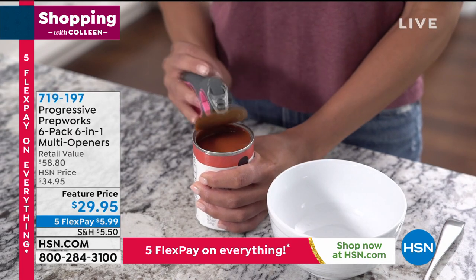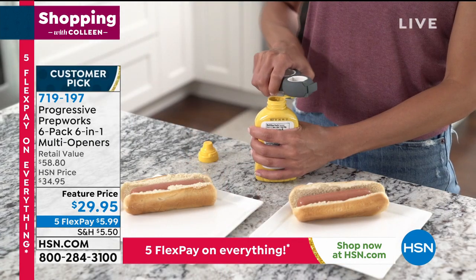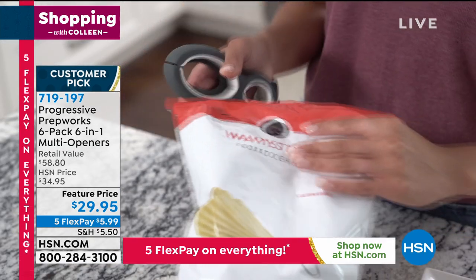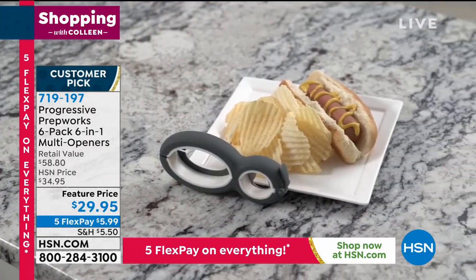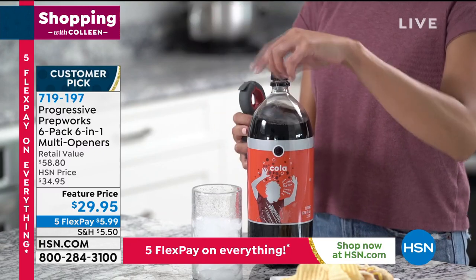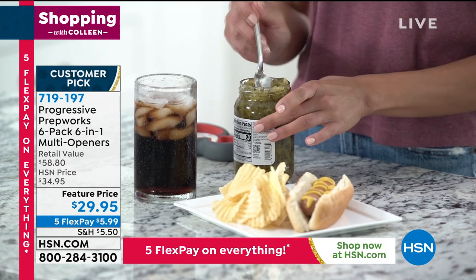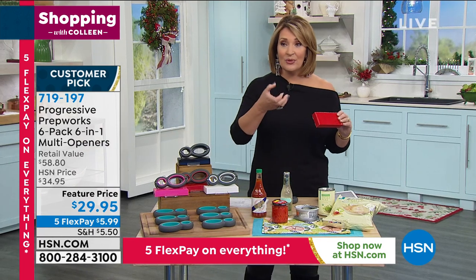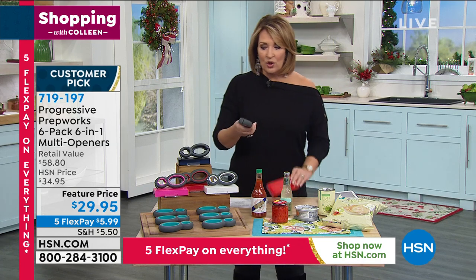This is the neatest thing — the Progressive PrepWorks six-in-one opener. This thing opens everything. I'm tired of breaking nails trying to get the lid off a pickle jar, an olive jar, a bottle. This is the smartest invention I've ever seen for helping us out in the kitchen. True story — backstage, my coordinators were showing me how to use this. It does six different things. We all thought you get one for $29.95 — that is the coolest gift.